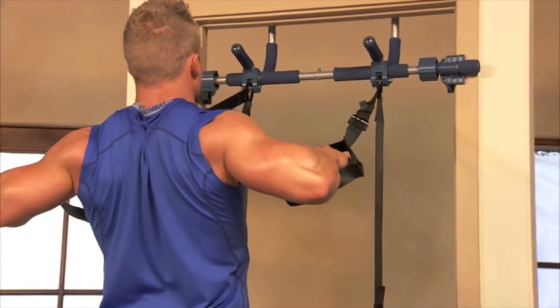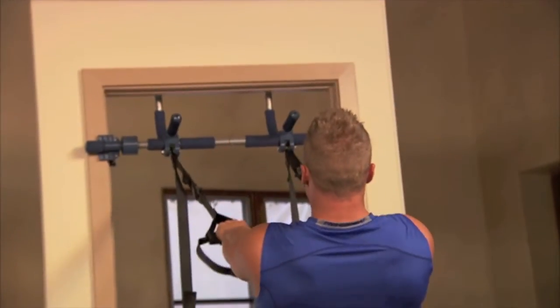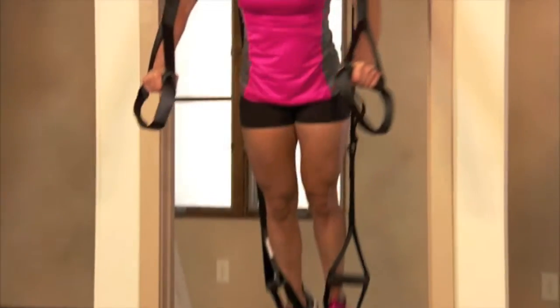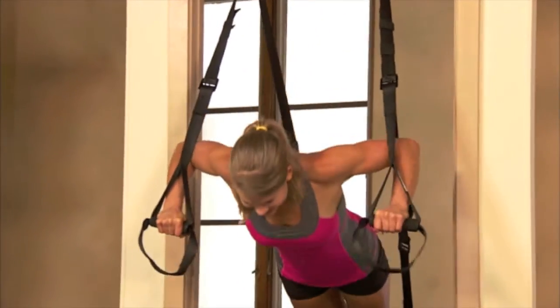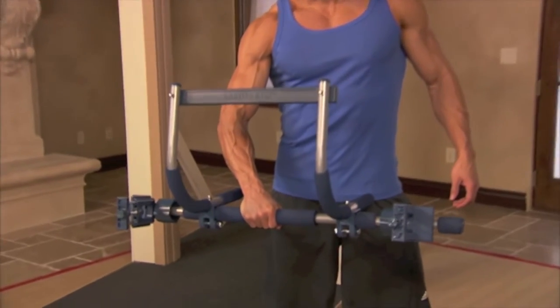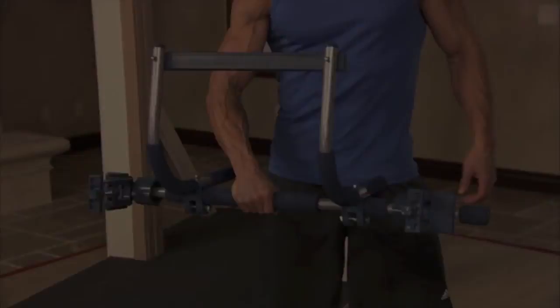The result: in only 11 minutes per day for three weeks, you get the flat stomach everyone loves, shapely thighs and legs, the arms and chest you want, while losing weight. Get your Gorilla Gym now and create the body you want while having fun doing it.